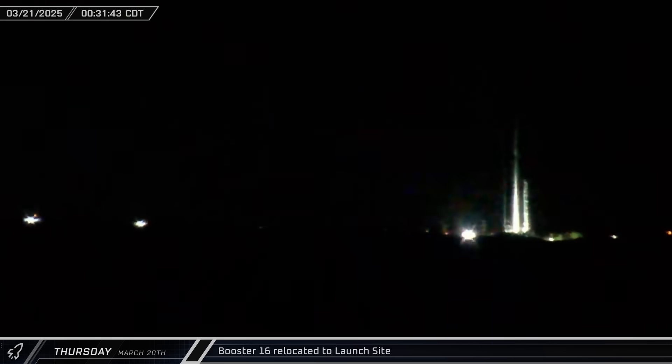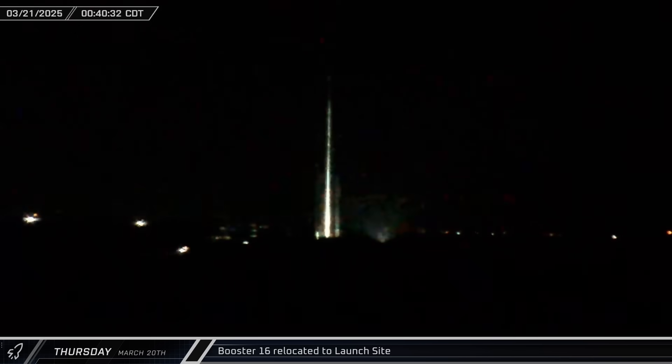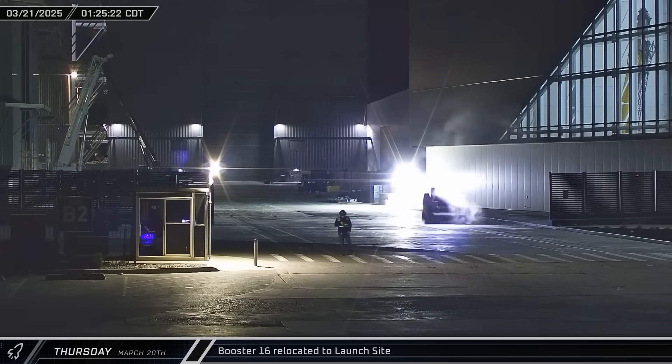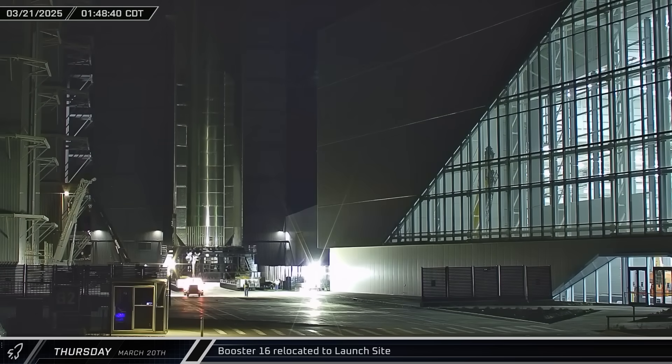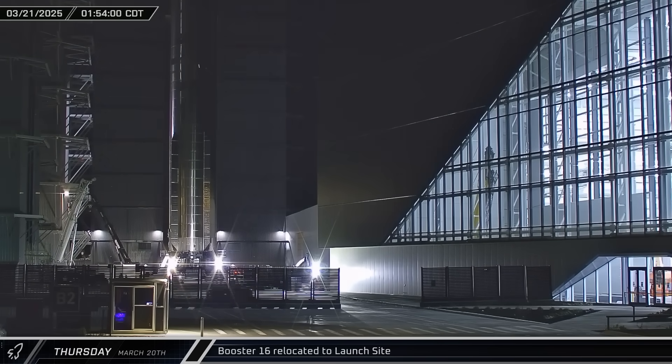With its test campaign complete at Massey's, Booster 16 began rolling back to the production site down Highway 4 overnight and into Friday. The B2 gate was cleaned up and opened ahead of the booster's arrival. Booster 16 arrived at the production site a few minutes later, and crews quickly put the construction fence back in place, blocking off the gate.